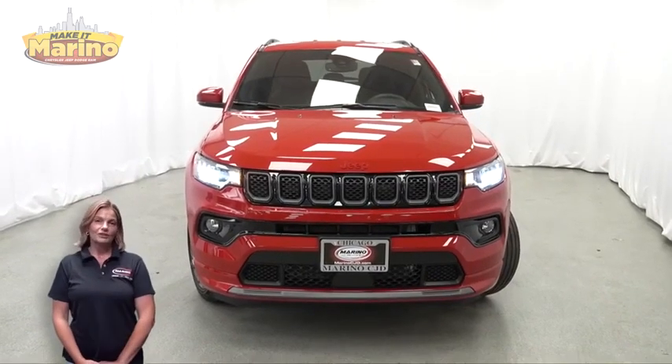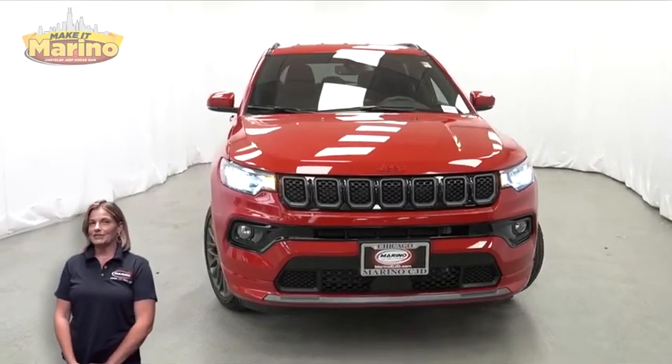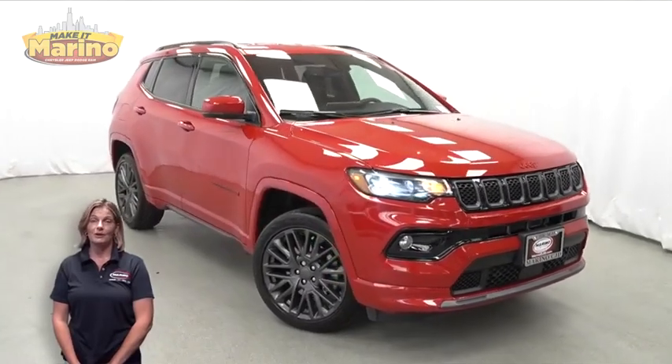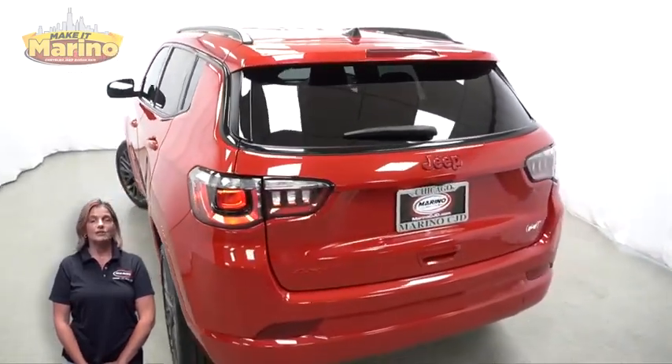If you're looking for a functional compact SUV with reliability and safety for your whole family, then take a look at this 2023 Jeep Compass Red Edition in Redline Pearl, with HID headlamps, front fog lamps, and 19-inch aluminum wheels.